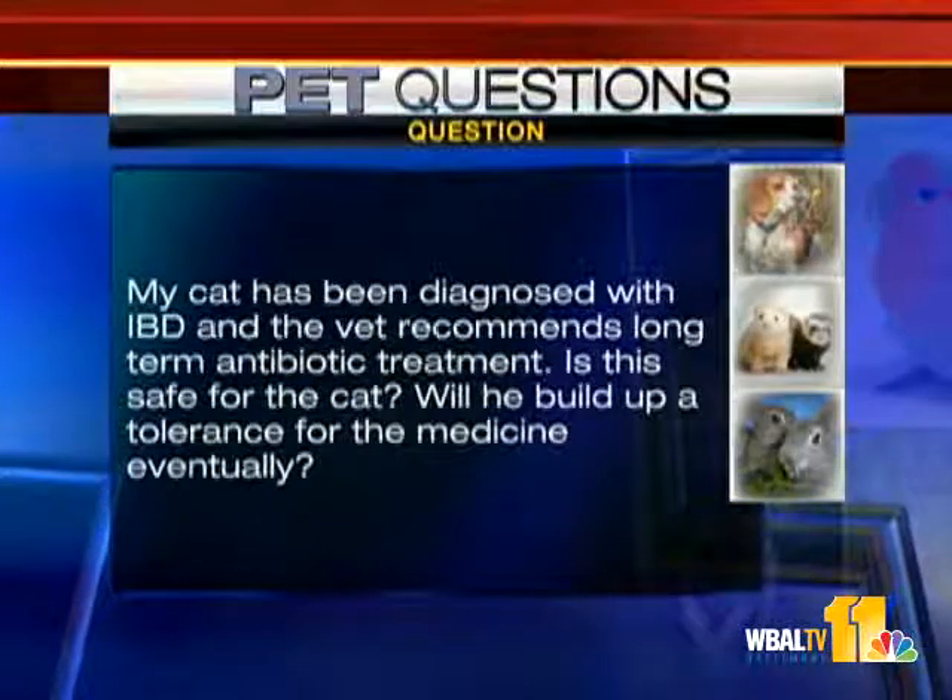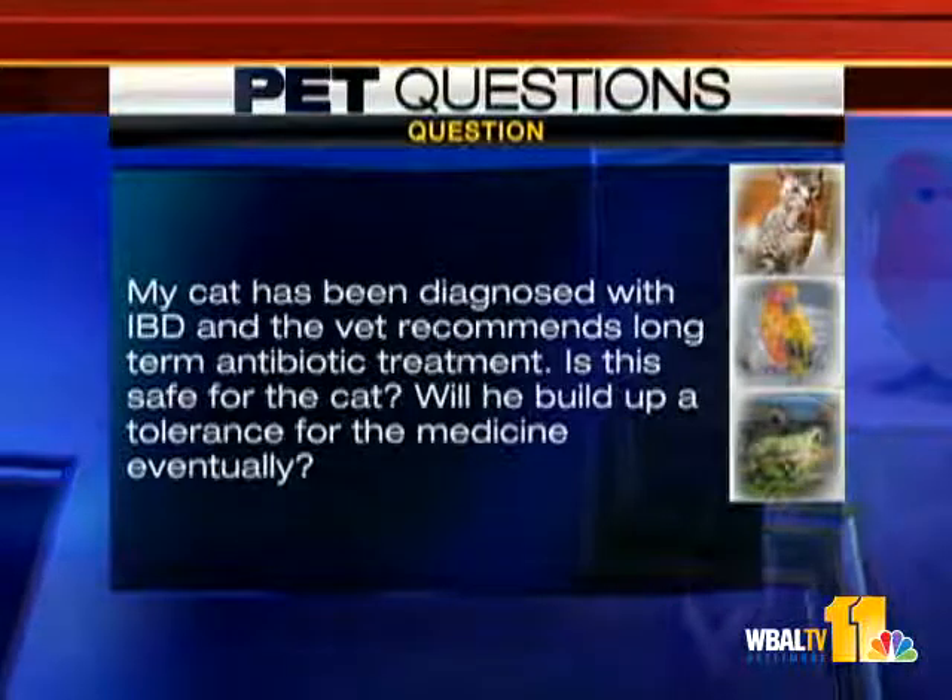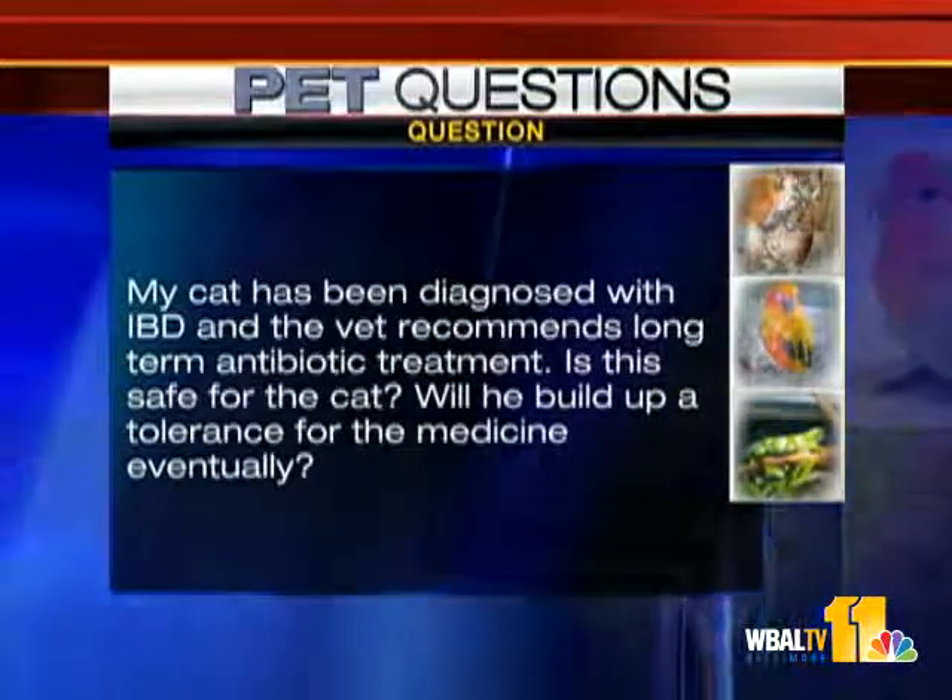My cat has been diagnosed with IBD and the vet recommends long-term antibiotic treatment. Is this safe? Will we build up a tolerance to the medicine? IBD — inflammatory bowel disease. The diagnosis is really important: was it a biopsy, was it a careful diagnosis? Animals can develop tolerance to medicine, but there's a little flexibility. Inflammatory bowel disease is multifactorial, and once you figure out the causes, you treat the individual causes. Get a biopsy.